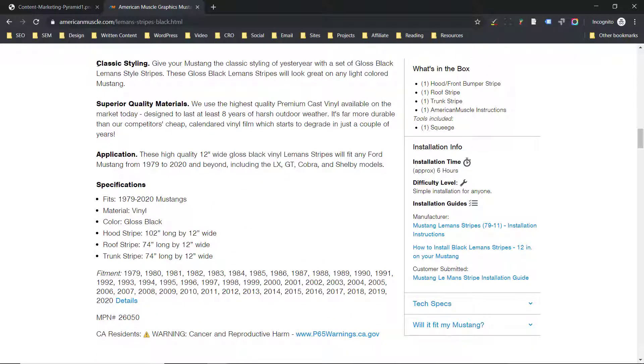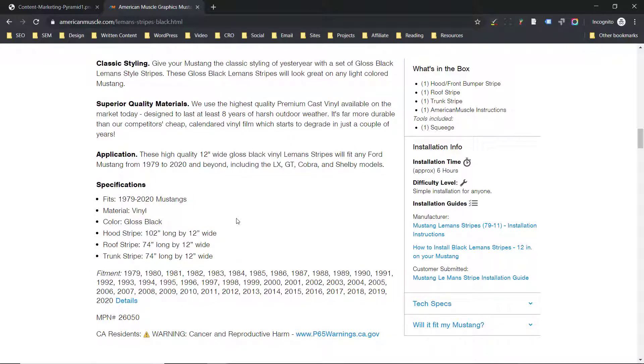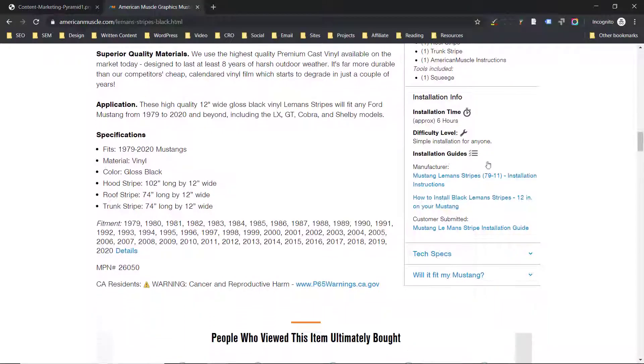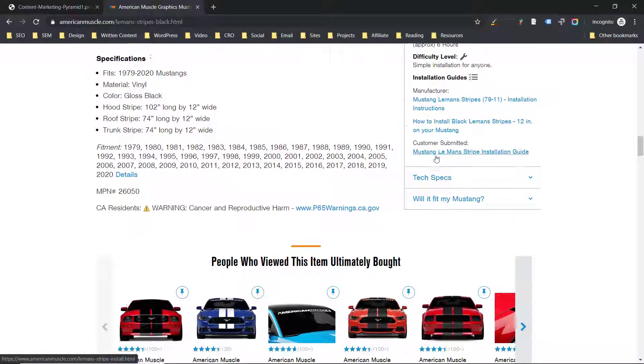Moving on to other types of important content: we've got this product description area here with fitment, great detail about the product itself, some emphasis on features and benefits. We've got a good list of everything that's in the box, including tools broken out, an installation time estimate, and a difficulty level estimate. This is great content for someone who has never done something like this before. We've even got links to specialized guides, including one that was submitted by a customer — which is amazing.